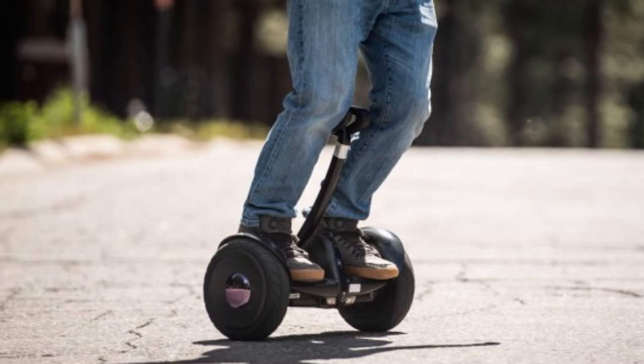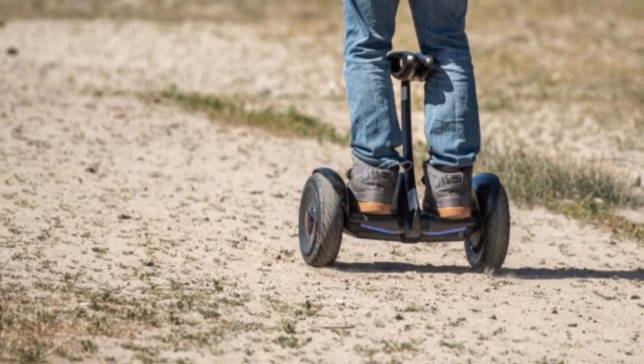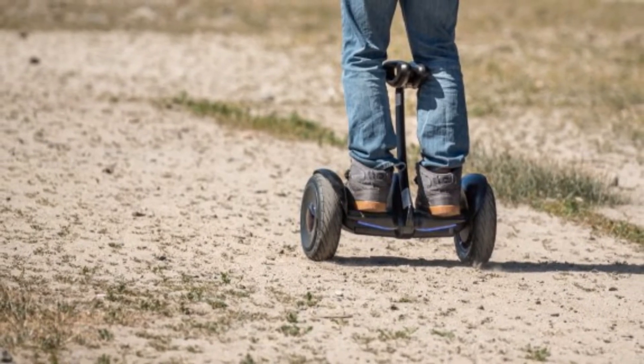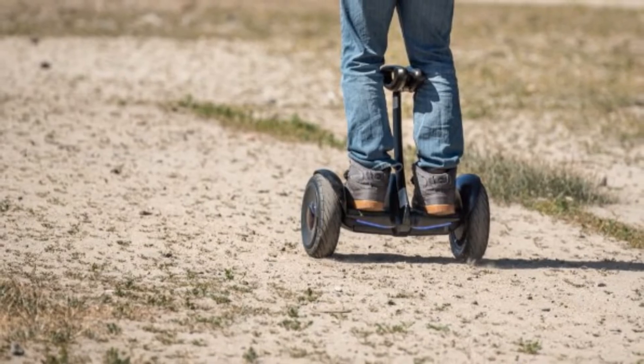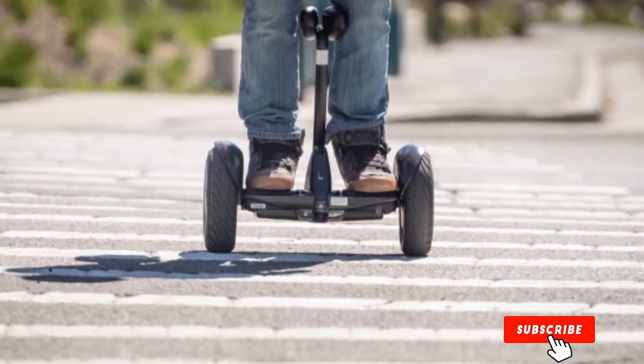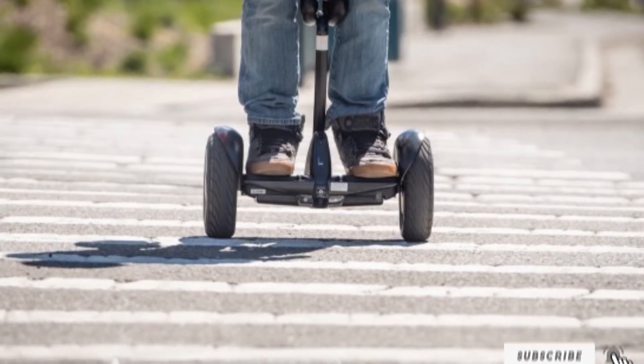Its higher price point than many off-road models means it may be more hoverboard than casual riders need. However, its many safety and support features — like automatic ambient lights, top speed control, self-diagnosing repair option — along with its impressive horsepower, durability, ease of control, and sleek look make it a top choice for off-roading.